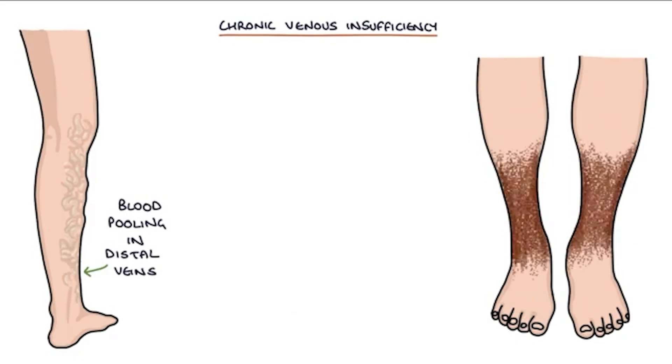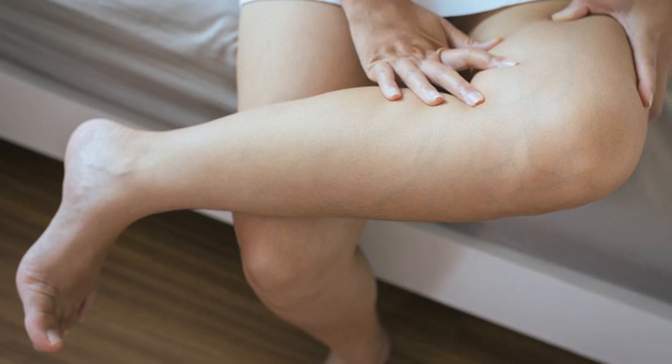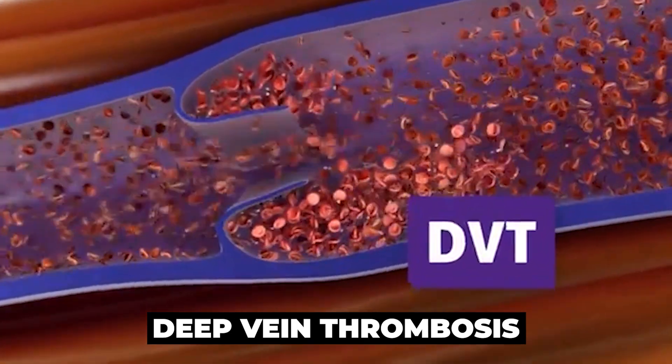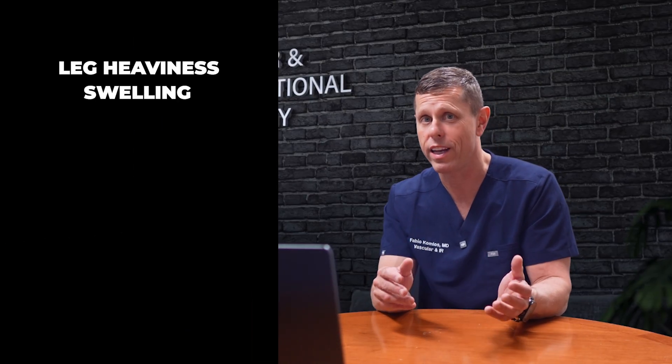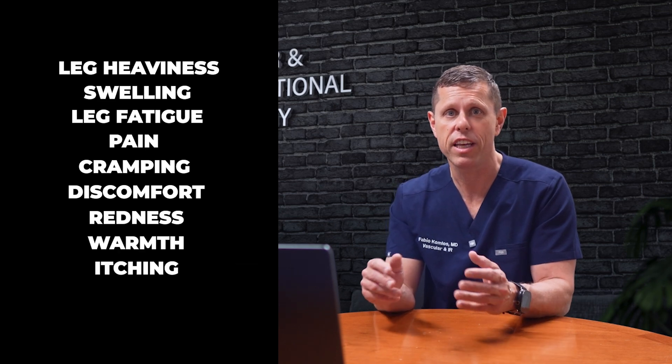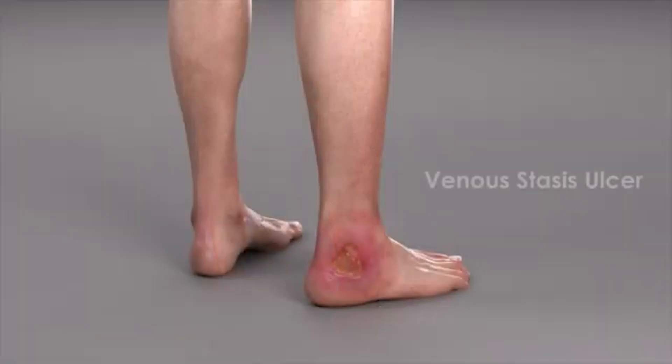Today we're going to focus on five venous conditions: varicose veins, spider veins, chronic venous insufficiency (when your valves in the deep veins fail and you develop chronic leg swelling), phlebitis (inflammation of the veins), and DVT or deep venous thrombosis (clots in your deep veins). In general, symptoms of venous disease can include leg heaviness, swelling, leg fatigue, pain, cramping, discomfort, redness or warmth to touch, itching, or a burning sensation. Varicose veins or spider veins can develop as well, and in very serious venous disease, you can also develop ulcers in the legs.